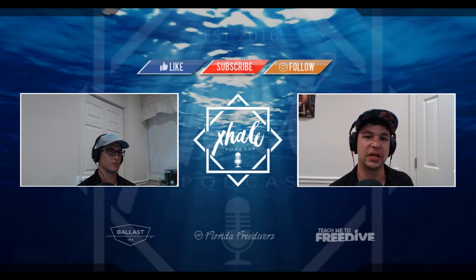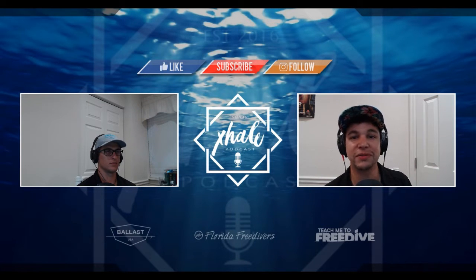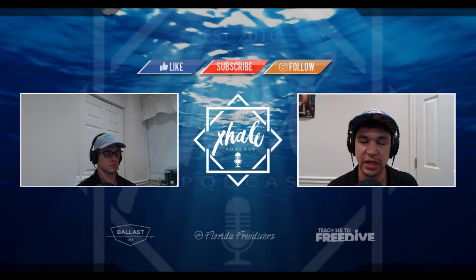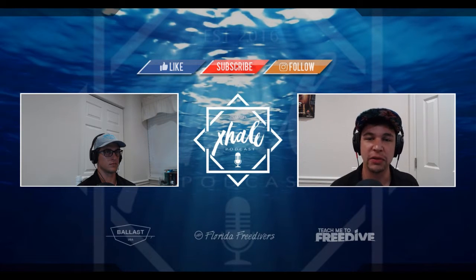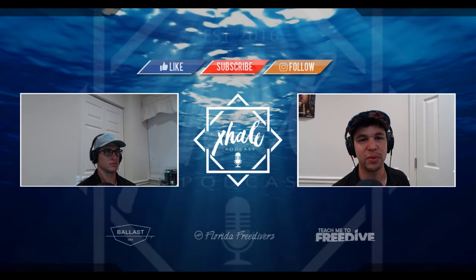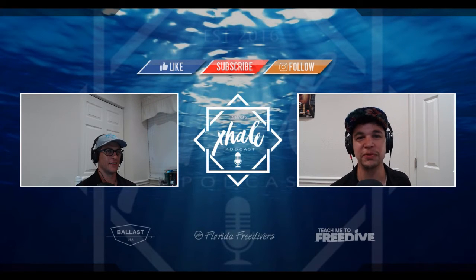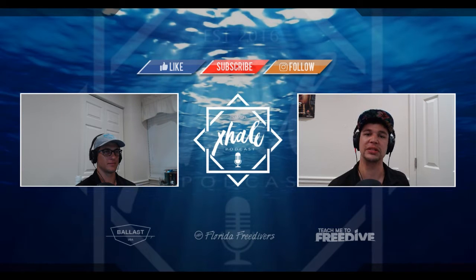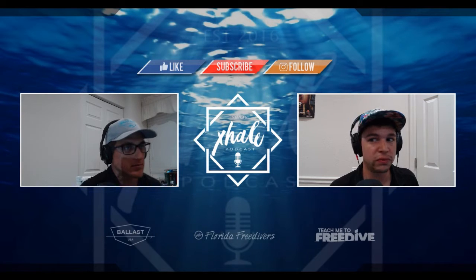Before we get into it, we'd like to thank our sponsors: Ballast Freediving — you can check them out on Instagram at Ballast Freediving, they've got some awesome gear. You can find their gear at one of our other sponsors, Florida Freedivers, a really cool retail location where you can find all your freediving and spearfishing needs. Check out their website flfreedivers.com, or visit them at their store in North Palm Beach. And Teach Me to Freedive — they teach FII-sanctioned freediving courses through Florida Freedivers.